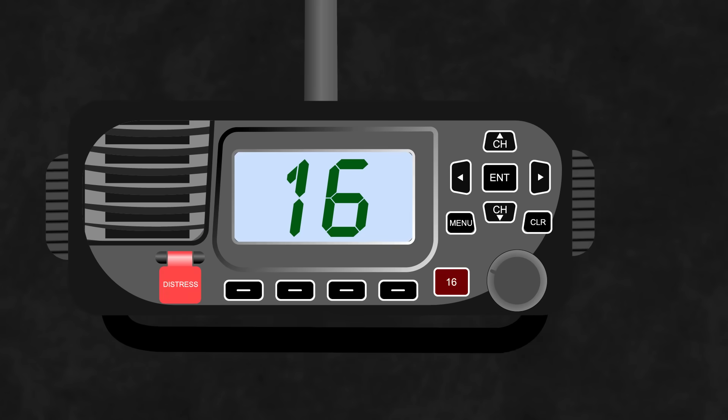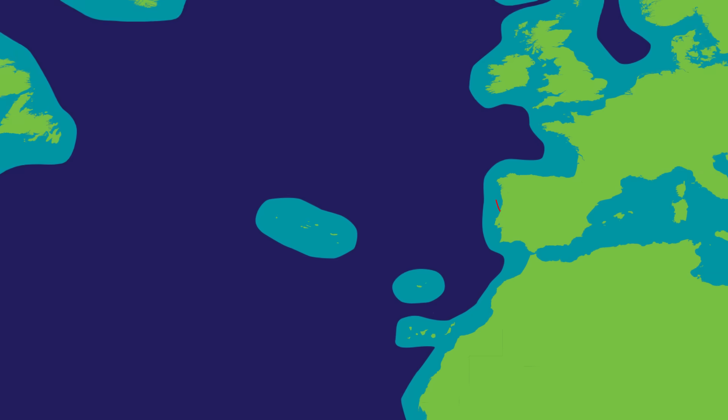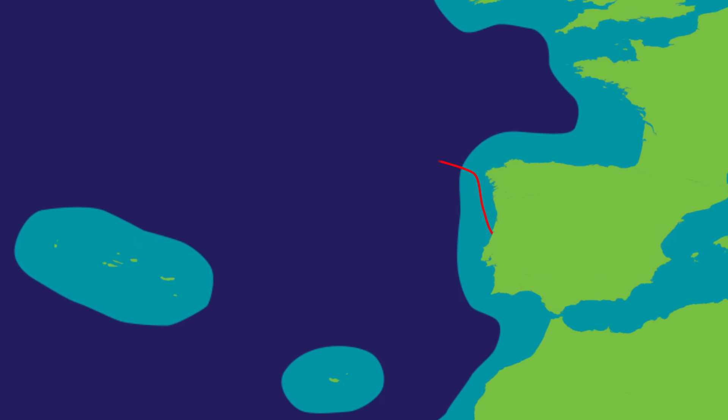VHF is basically a radio transmitter that works in the same way as any commercial radio station. When two stations are tuned to the same frequency, or channel, either one can transmit and anyone else listening in on the same channel can hear what they're saying. That's great if you're all within the same fleet or in your own waters, but what about international waters?